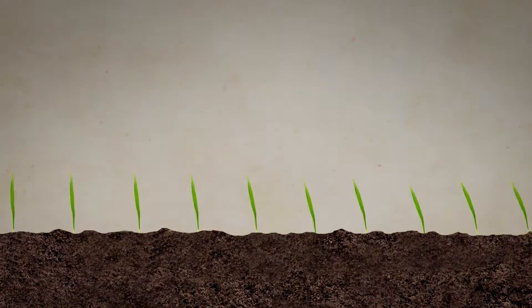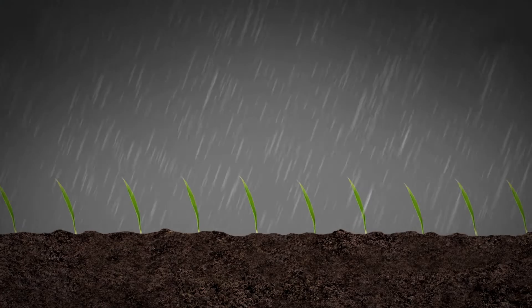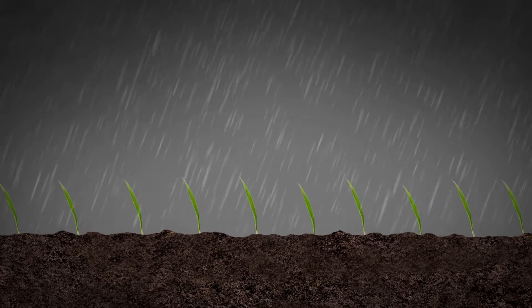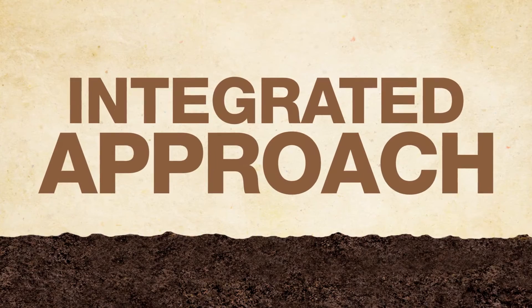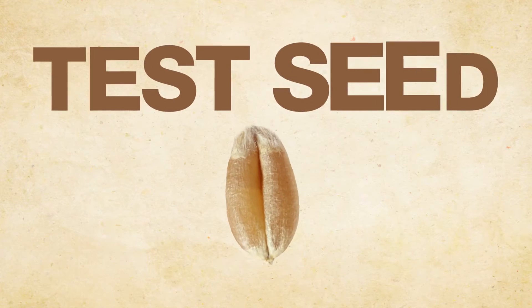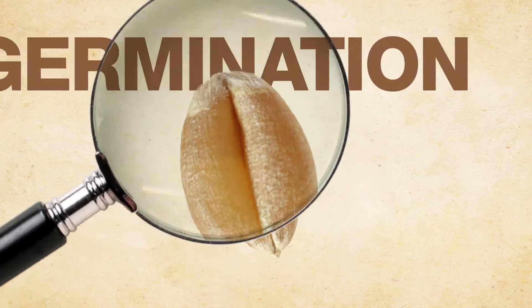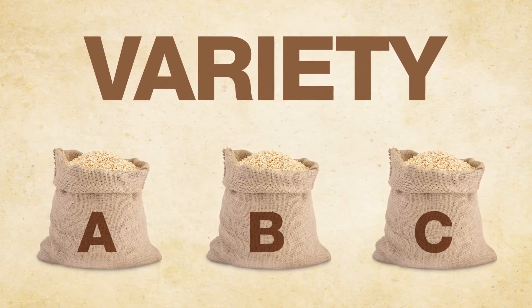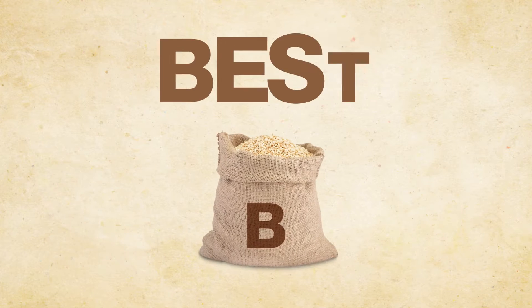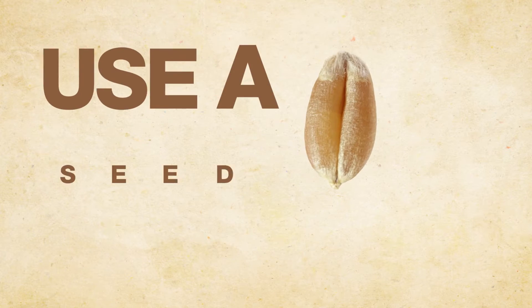Now combine all that disease pressure with harsh spring conditions, and you've got some stressed seedlings on your hands. So what's a grower to do? Take an integrated approach. Use clean seed and test for germination, vigor, and fusarium. Choose your variety based on fusarium resistance and your field's growing conditions.